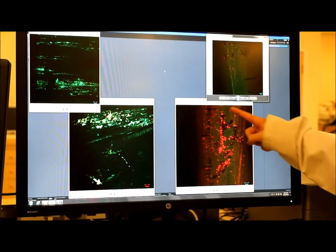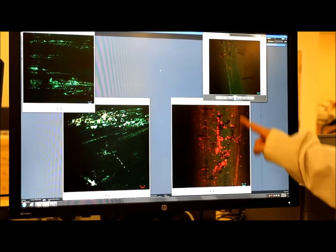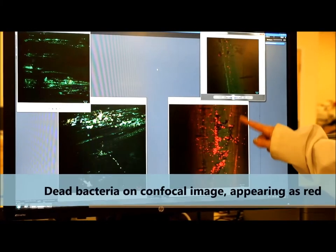The silver coating was able to cause bacteria death by contact, as can be seen from the confocal images, with dead bacteria appearing as red.